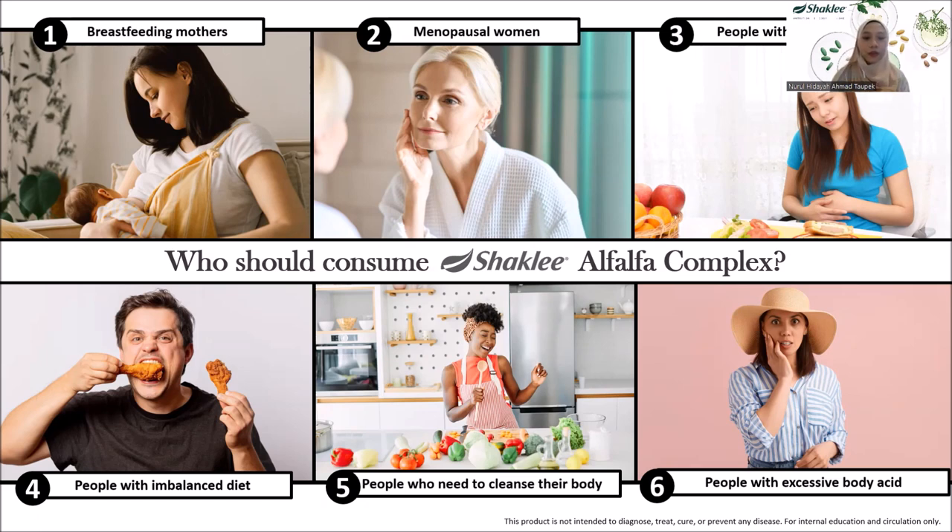This high amount of nutrients also supports liver health for better body detoxification. And if your body shows signs and symptoms of high acidity — as discussed in the previous part — you should consider Alfalfa, as it is one of the best alkalizing agents to help balance the pH level in your body.